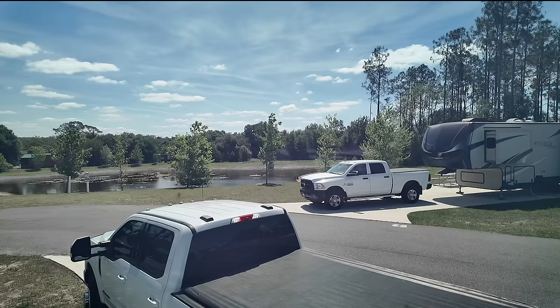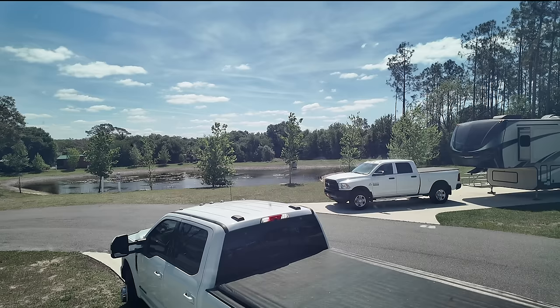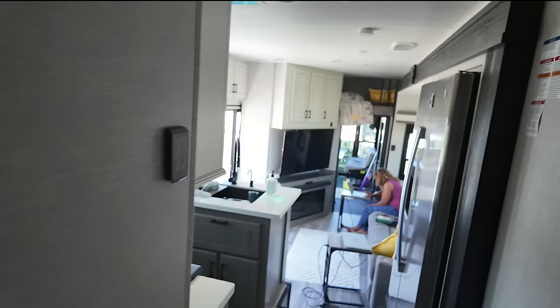So guys, this is my view this morning. I woke up to this. Wow, what a difference the front cap would make — well, a front windshield. I'm able to wake up to the sunrise. Can't beat that. It's one of the features that this Jayco provides.